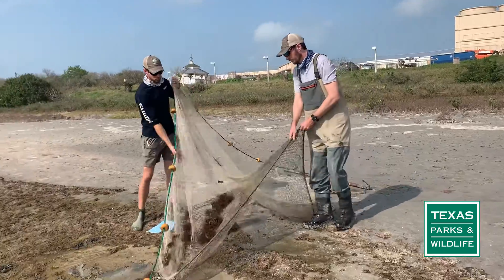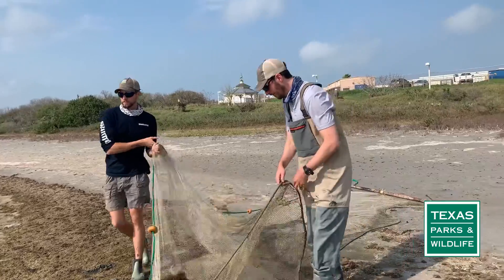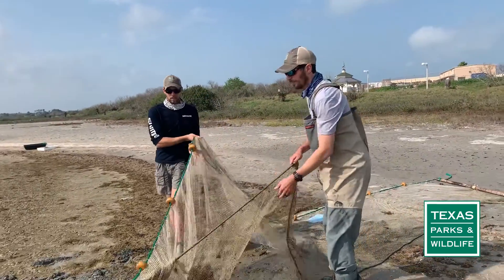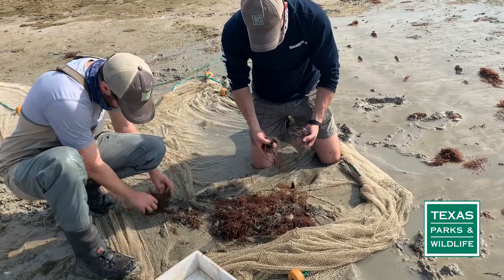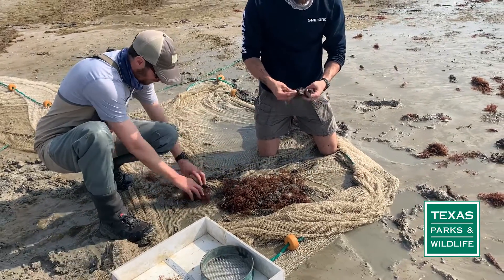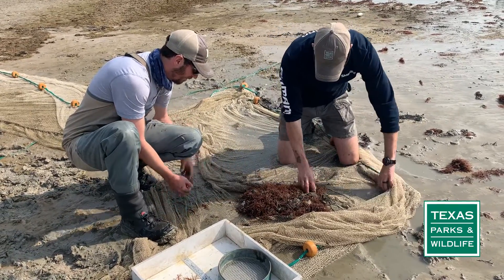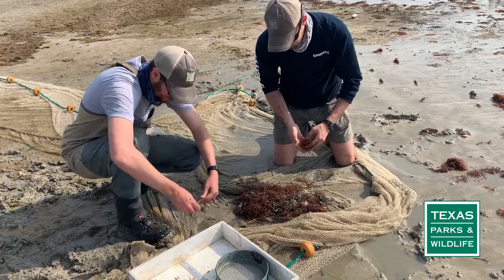My biggest driving factor for starting this job was not knowing anything about the coastal area. I grew up inland east of Austin, and something that always drove me was trying to figure out new things about new places. So as early as I could, I came down here for college and started learning as much as I could about the marine ecosystem.